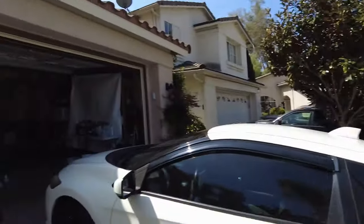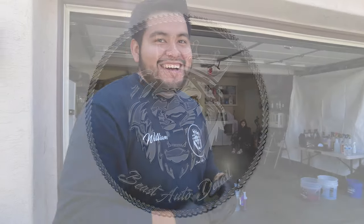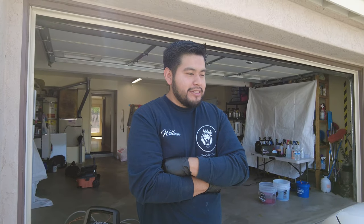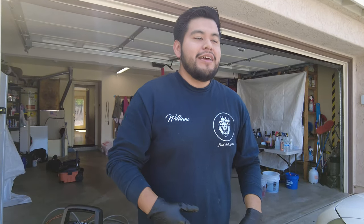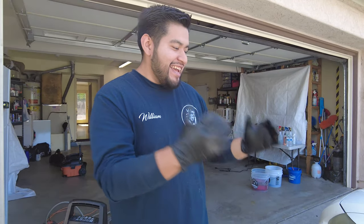Today I'm with William from Beast Auto Detailing - he's pretty much a professional at this point. He's been doing this two years, and about six months running it as an official business. He was actually working as an aerospace assembler in fabrication, but now he's dedicating his whole passion to detailing.